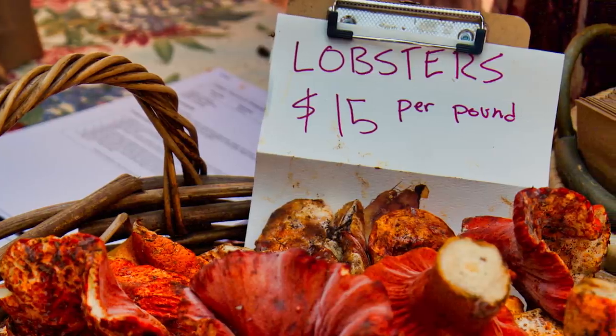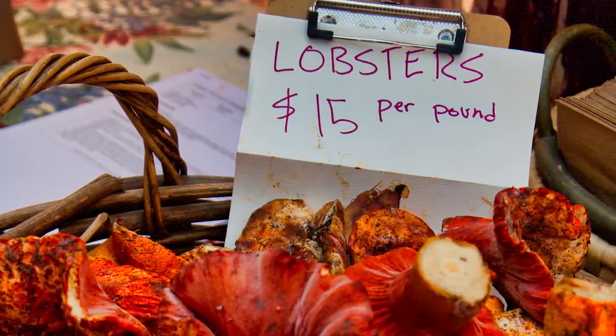Lobster mushrooms are considered a choice edible — people harvest and sell them at farmers markets and enjoy them — but there is one caveat. We cannot be 100% sure that Hypomyces lactiflorum doesn't ever take over a poisonous host species. You could imagine a situation where a deadly poisonous mushroom gets taken over and turned into a lobster mushroom. As far as I can tell this isn't a serious concern — I don't know of any cases where people have eaten poisonous lobster mushrooms and gotten sick — but it's definitely something to keep in mind.